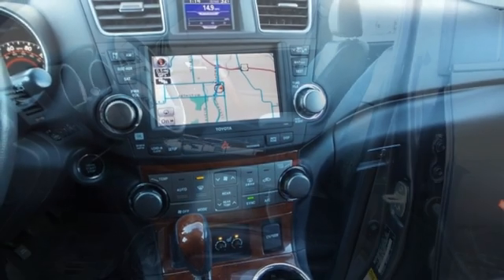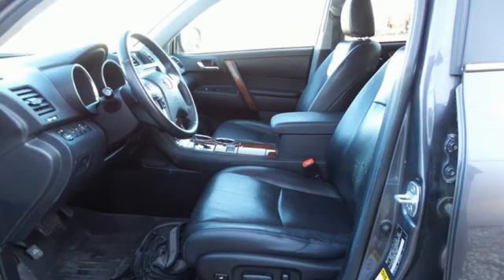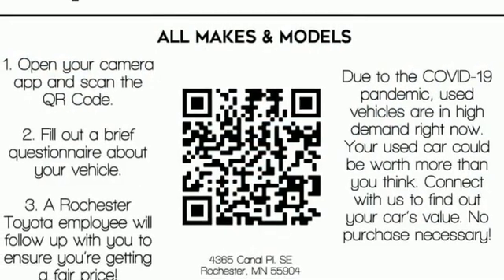Streaming audio. Power sliding and tilting sunroof. Wireless phone connectivity. And V6 engine.